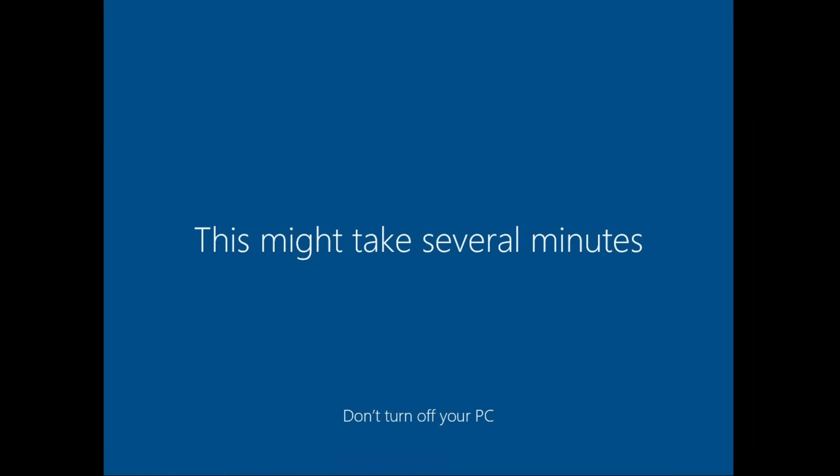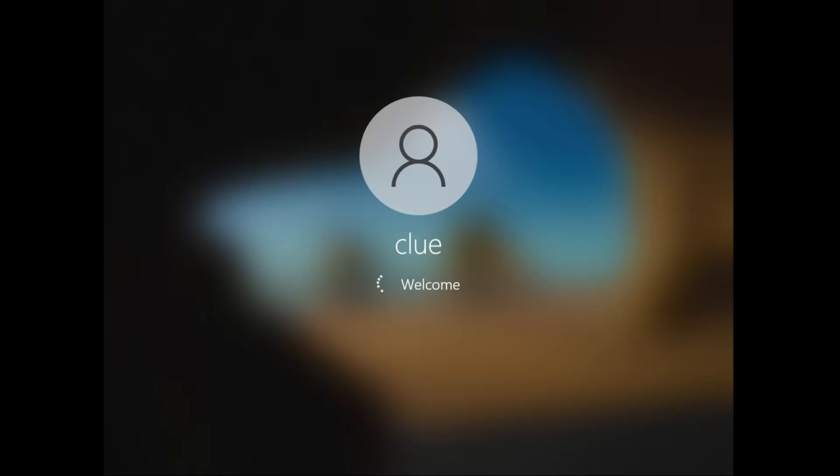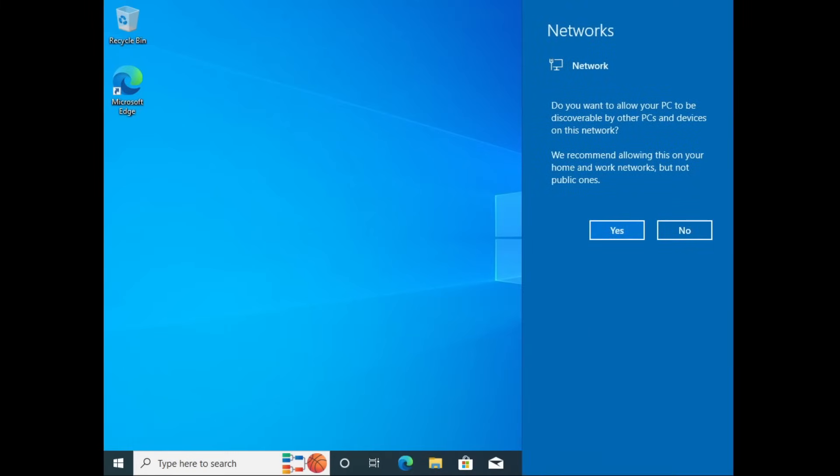Hi. Hi. We're getting everything ready for you. Okay, thank you. This might take several minutes. Don't turn off your PC. Why would I do that? Welcome, welcome, welcome, welcome, welcome, welcome, welcome, welcome, welcome, welcome, welcome.